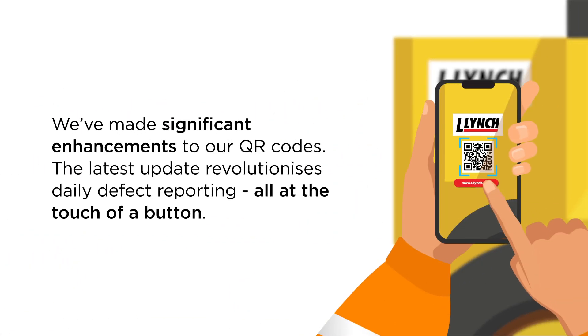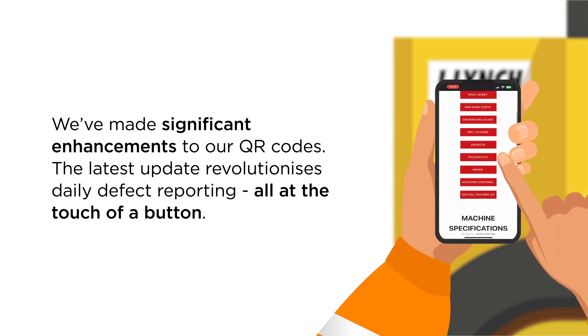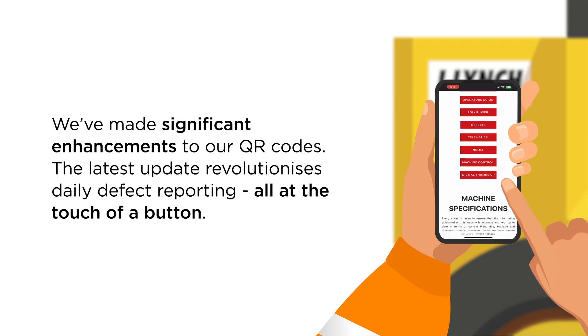We've made significant enhancements to our QR codes. The latest update revolutionizes daily defect reporting, all at the touch of a button.